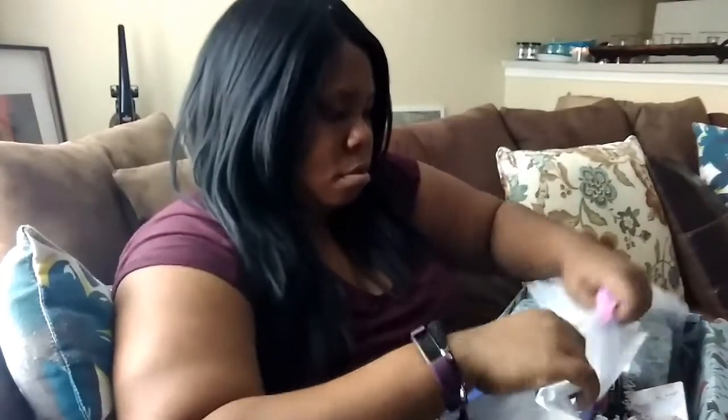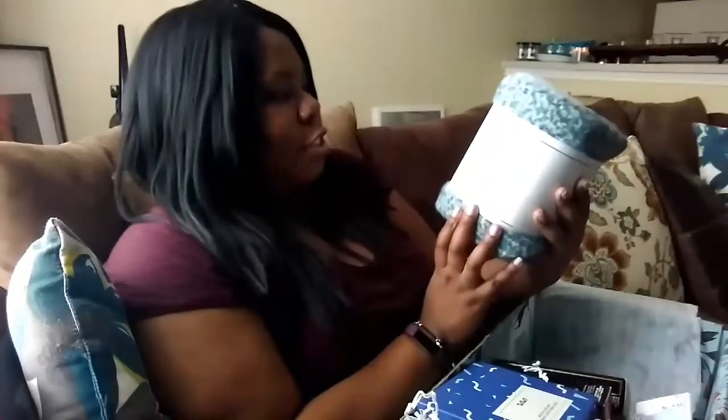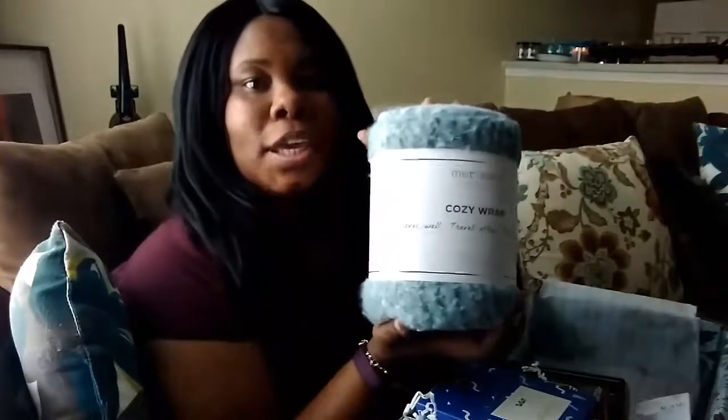I am speechless because I am so down for helping people, and I didn't know that this small box would be helping kids. I'm all for it! There's also a 'Share to Win' card, so I'm sharing my box. Let's go right on in — oh lovely, look at that! Oh my gosh, this is a cozy wrap — 'Travel Well, Travel Often.' This is so cute!